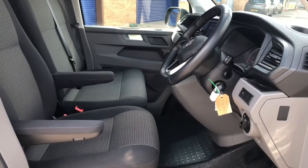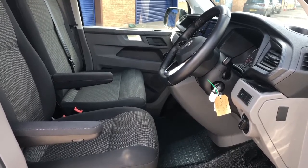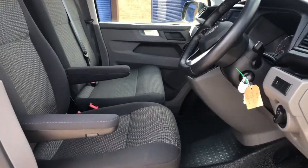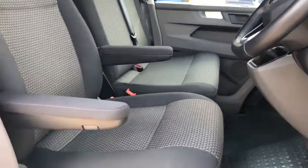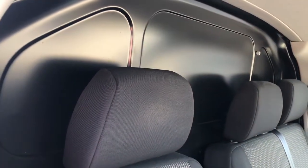The interior has three comfortable seats in bricks woven fabric. The driver's seat also has some handy armrests for extra comfort on long journeys. To the back of the front seats it comes with a steel bulkhead.